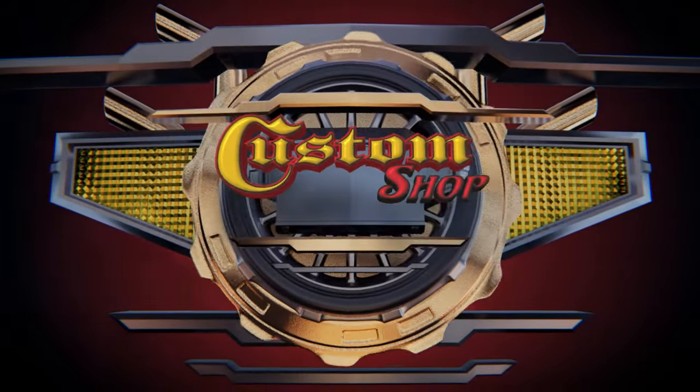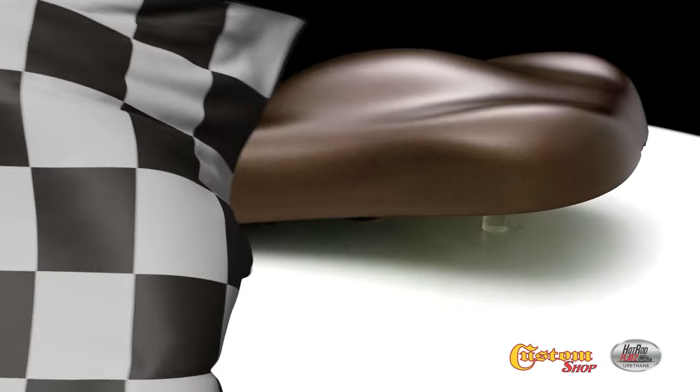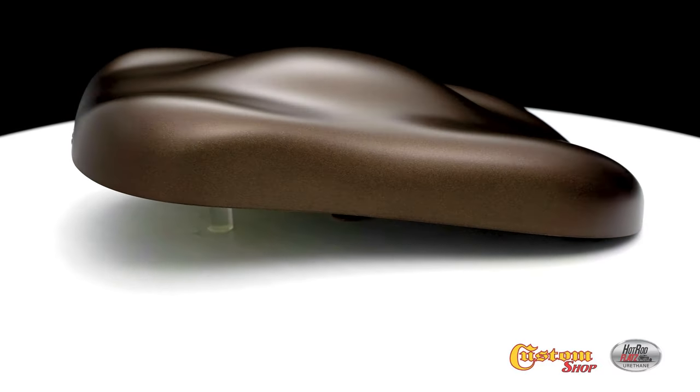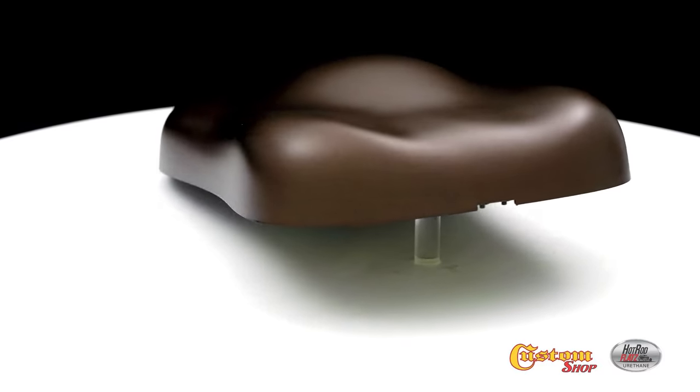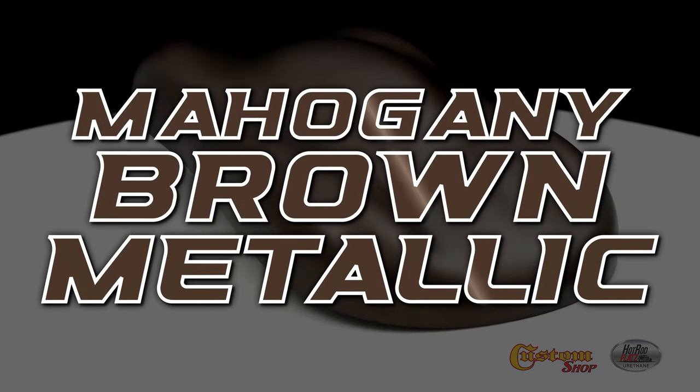Welcome to Custom Shop! Mahogany Brown Metallic.